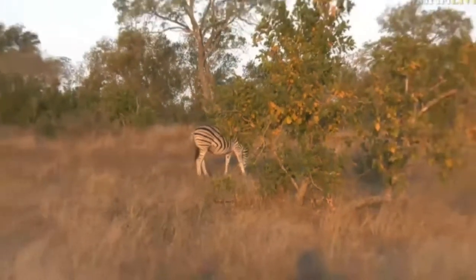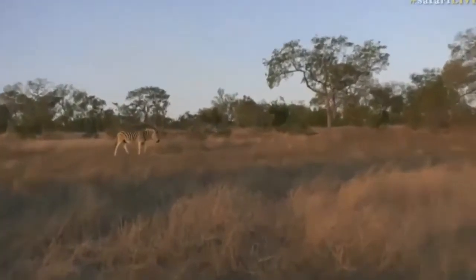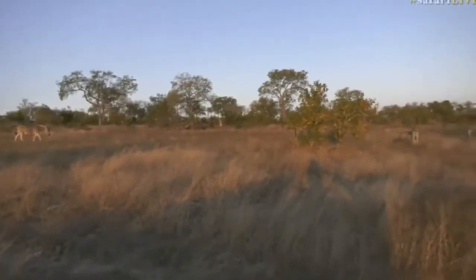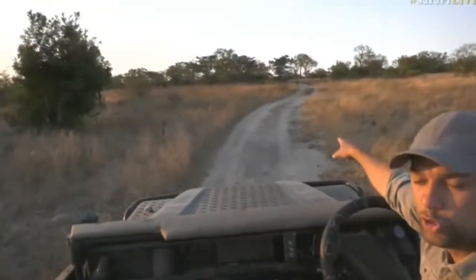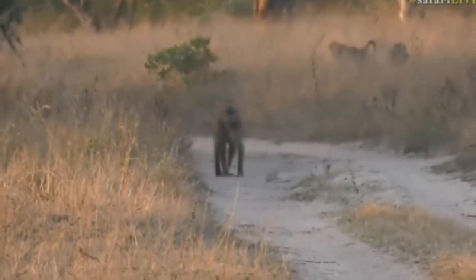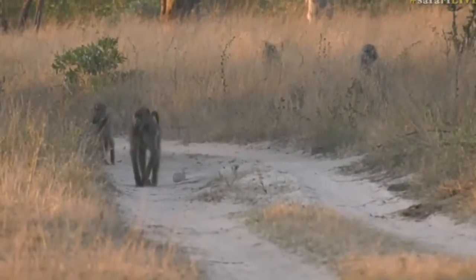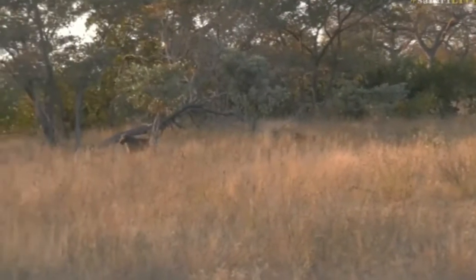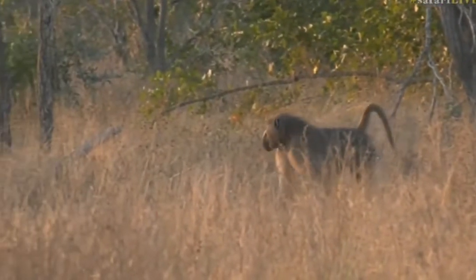What I find so fascinating is when these youngsters are born — the young zebra can recognize their parents, the mother especially, immediately. The young foals are able to recognize their mothers immediately after birth and can recognize them within a herd of zebra. Their pattern is embedded in their memory, so they know exactly who their mother is.